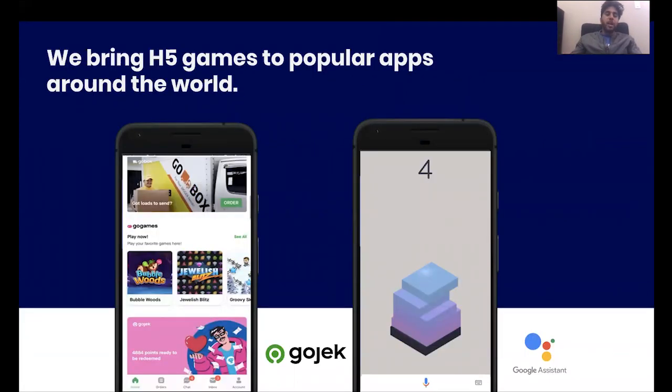You might also be wondering where users actually go to discover and play these games. What we do is partner with popular apps and services from all around the world to bring GameSnacks games into their services. One of them is Gojek, which is a really popular ride-sharing app in Indonesia and Southeast Asia. We went live with Gojek one month ago, and users can start playing GameSnacks games from the Gojek home screen whenever they have a few minutes to kill. We're also working on bringing our games into the Google Assistant — users can ask the assistant to play a game and that'll bring up some of the GameSnacks games. We're working to bring these games to more popular apps and services around the world.